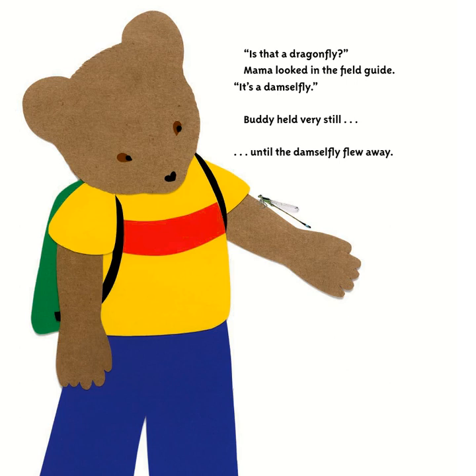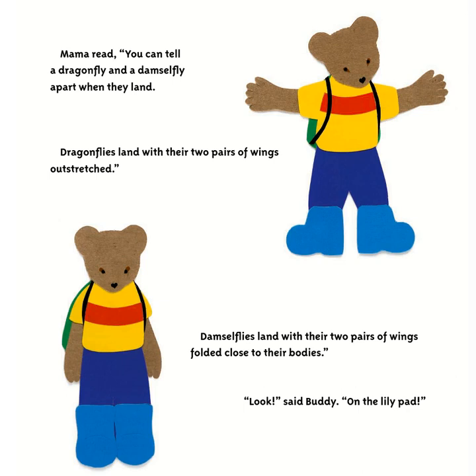Suddenly Buddy stopped. 'Is that a dragonfly?' Mama looked in the field guide. 'It's a damselfly.' Buddy held very still until the damselfly flew away. Mama read: you can tell a dragonfly and a damselfly apart when they land — dragonflies land with their two pairs of wings outstretched, while damselflies land with their two pairs of wings folded close to their bodies. 'Look,' said Buddy, 'on the lily pad!'